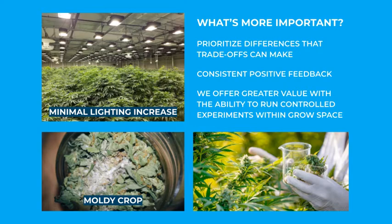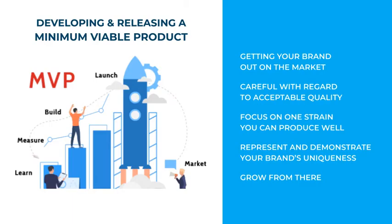Someone who spends enough time contemplating this comes to the realization that without environmental control equipment, they wouldn't have that crucial ability to run controlled experiments within their space. They recognize the value of that control and adjust their other expenses accordingly. You need to be conscious about building a real profitable business and not bite off more than you can chew, because operating at a negative margin and losing money, while sometimes necessary temporarily for expansion purposes, is not sustainable. Developing and releasing a minimum viable product is also an important step in order to get your brand on the market as soon as you can. That doesn't mean simply throwing anything out there to see if it sells, but rather carefully putting out a product of the minimum acceptable quality. Instead of immediately launching a brand with a variety of different experimental strains, simply release something that you know you can produce well, which represents and demonstrates your brand's unique attributes.